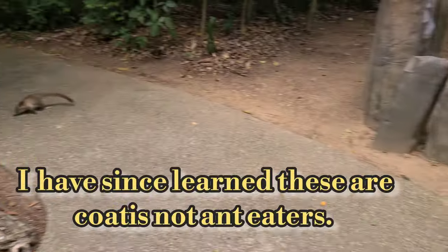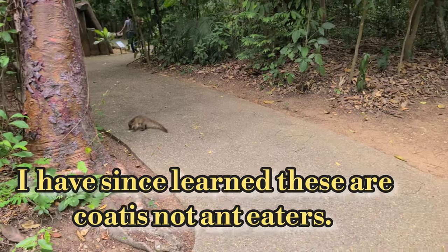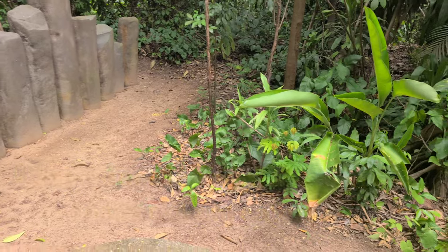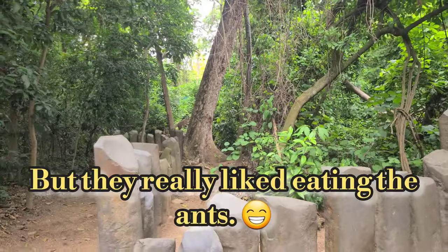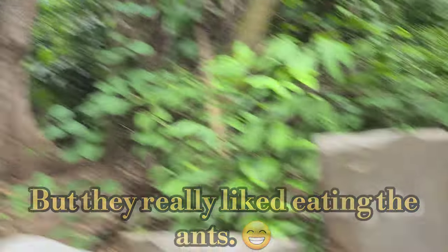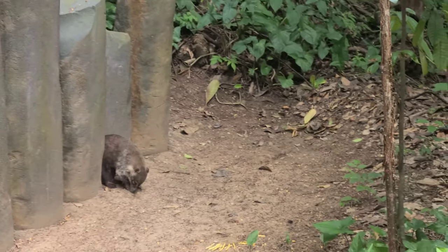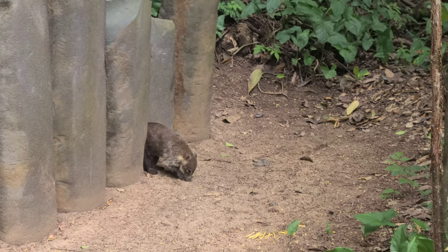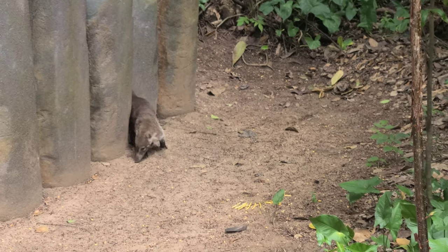They're anteaters! A whole family of anteaters here, just hanging out all over the place. They're not behind any barrier — they're looking for those ants. I've never seen a wild anteater before.